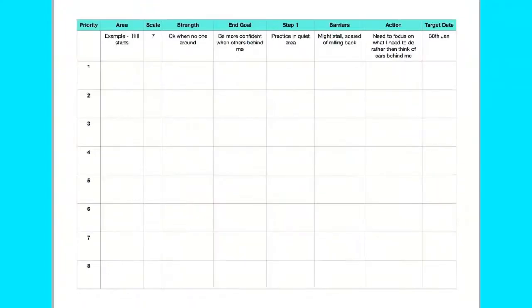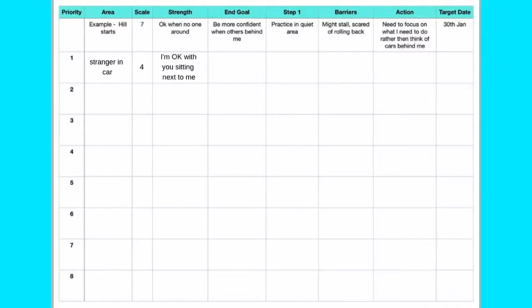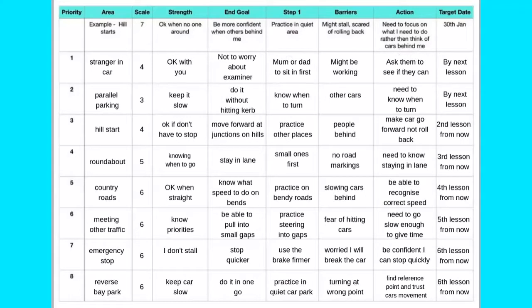Transfer the areas for development from your wheel to the table. Decide what area to work on first. Next, consider the following questions: What are your strengths or what goes well in that area to score a 4? What would the end goal be in this area? What first step can be taken to get closer to that goal? What barriers might there be to stop the goal from being achieved? Knowing this, what action will be taken? When will this happen by? Ask the same questions for each area.